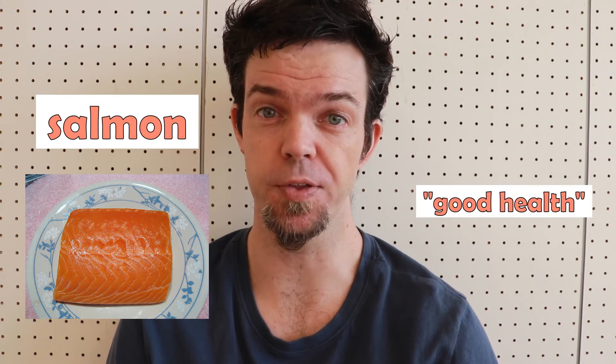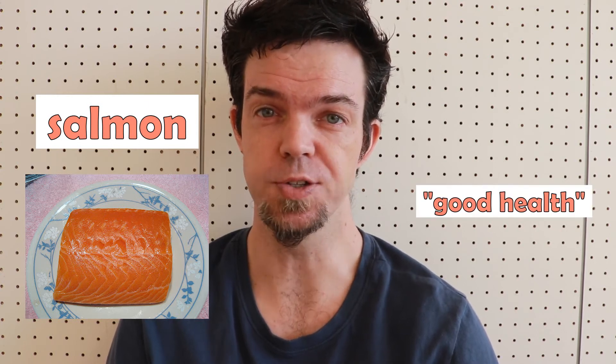Salmon. This is a pinkish orange color that is the color of salmon flesh. As such, it also symbolizes good health, because the fish is good for you.